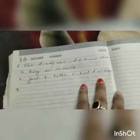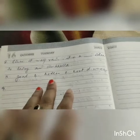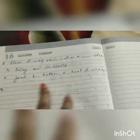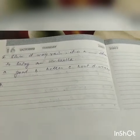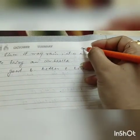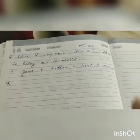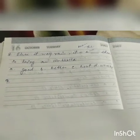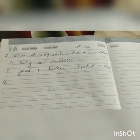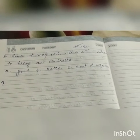Next: 'Since it may rain, it is a dash idea to bring an umbrella.' Options are: good, better, best, or worst. You have to understand what kind of sentence this is. There is no 'the' and there is no 'than,' so what kind of degree is this? You have to understand. This is your homework — you have to do it and send me within today. If you don't send me within today, I can't check it.